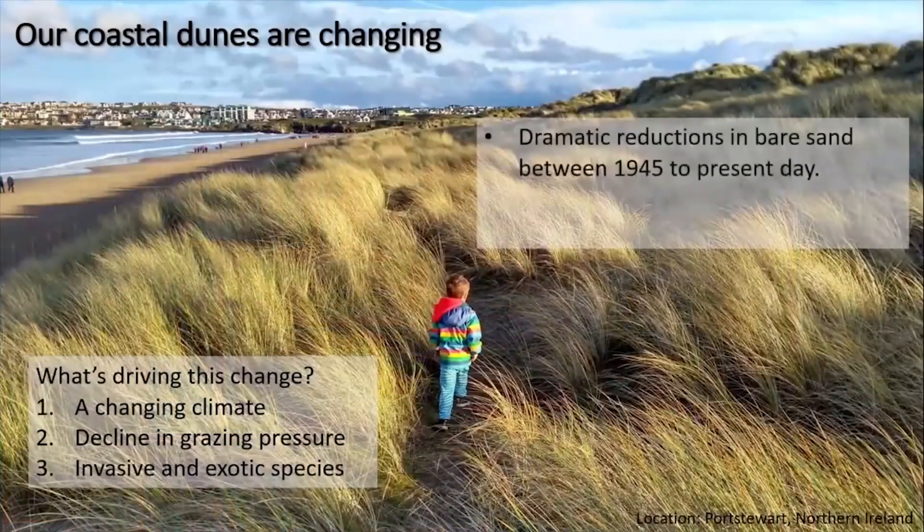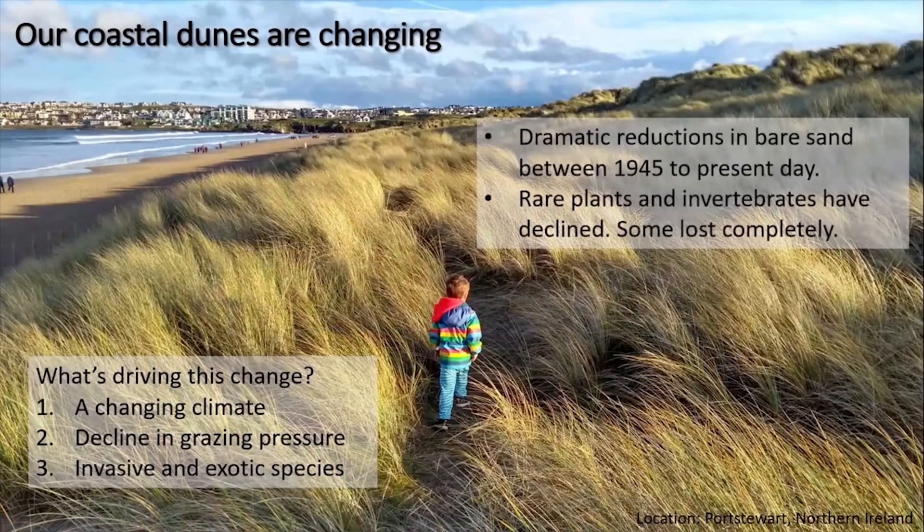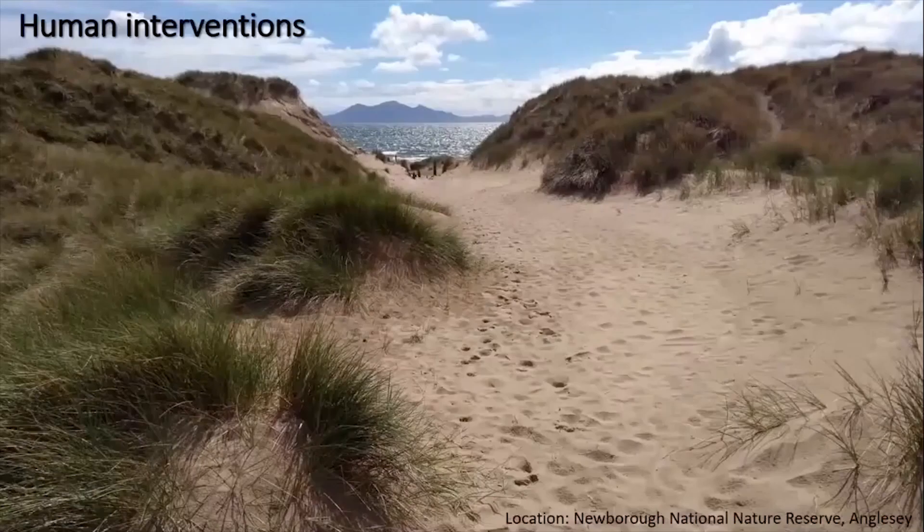So what's been the result of this dramatic change in bare sand in our sand dunes throughout the United Kingdom over the last 70 years? Lots of our rare plants and invertebrates have declined, and some species have been lost completely. In the UK, however, there is a legal obligation to try and maintain those rare species or increase them, and some would argue there's also a moral obligation to do that as well.